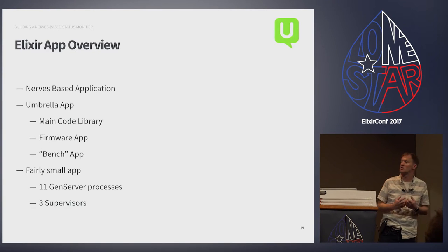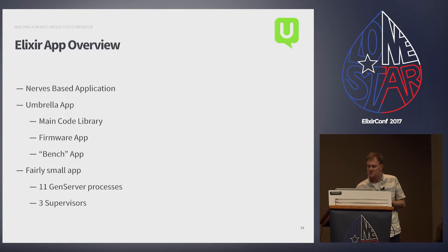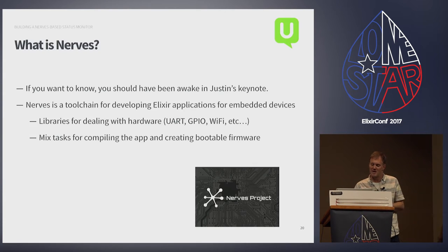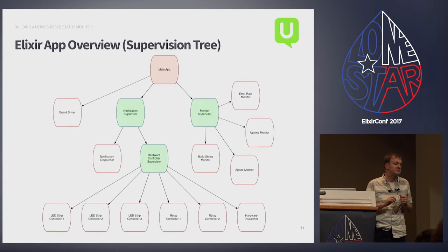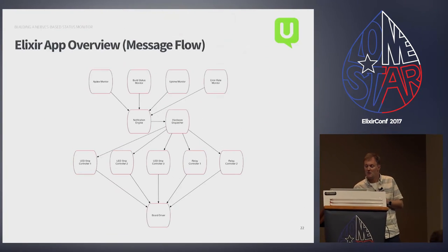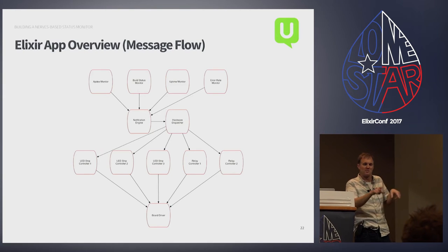We have an Elixir umbrella app: a main code library, a firmware app, and a bench app. When running it's about 11 gen servers and three supervisors. The supervision tree has a notification subsystem, a monitoring subsystem, and a separate gen server controlling communication to the Arduino. Monitoring gen servers poll the various APIs, send data to a notification engine that decides what to do, which forwards to a hardware dispatcher that figures out which hardware is on which port and writes it to the Arduino.